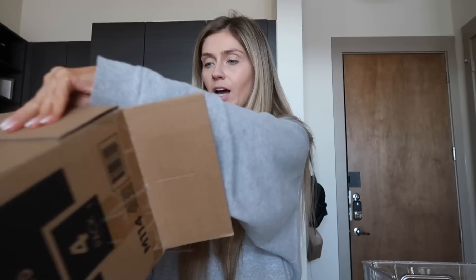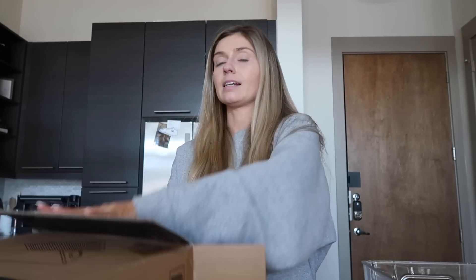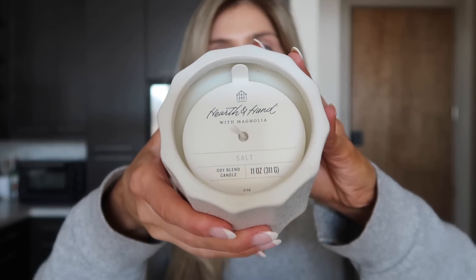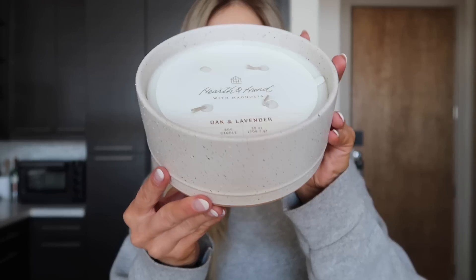I just got done organizing my bathroom cabinets and now I need to tackle my pantry and kitchen. I got these little organizers from Amazon as my next project. I also forgot to show y'all some home decor things from Target: a little fake plant in a vase, and a small candle from the Magnolia collection. I also got a big oak and lavender candle — mostly for decoration, it's very relaxing.